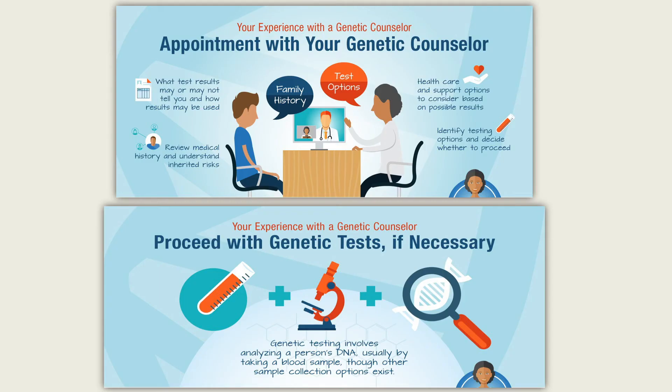Genetic testing of biospecimens can find gene mutations that cause disease before symptoms occur. By consulting with a genetic counselor and knowing the results of your genetic testing, you can make lifestyle changes and schedule screening tests to reduce your risk of cancer.